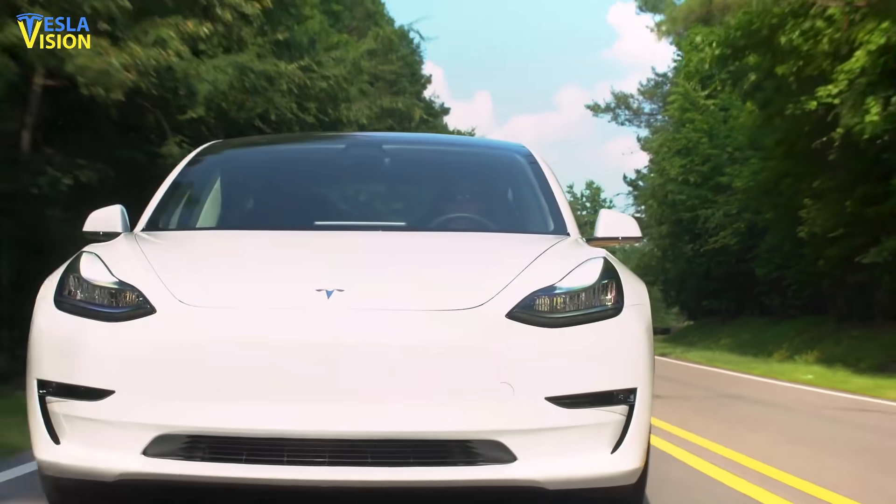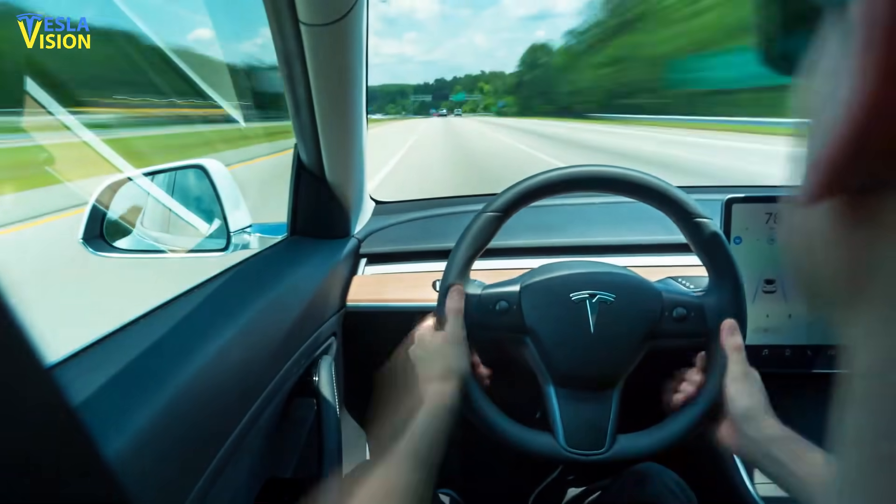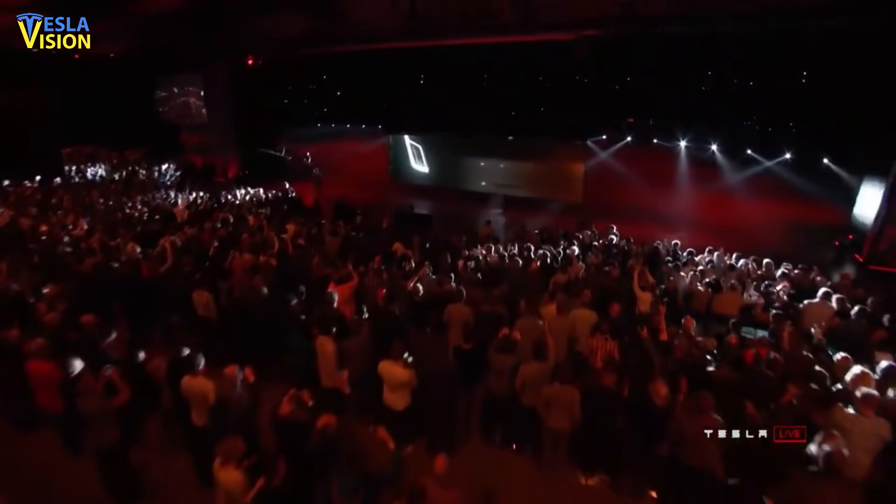Welcome to Tesla Vision! Let's talk about the most recent Tesla news and updates on the most anticipated Tesla Semi truck.